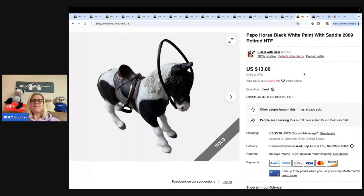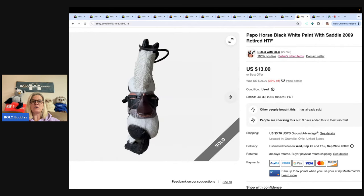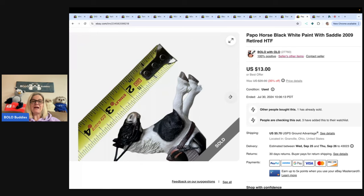This is a Papo horse — P-A-P-O — from 2009, it's a harder to find horse. It just comes down to looking everything up and deciding if it's worth your time. I sold this for $13 and the buyer paid shipping. I got it at the bins, so my cost of goods was probably a dollar or less. To me, that's totally worth it.